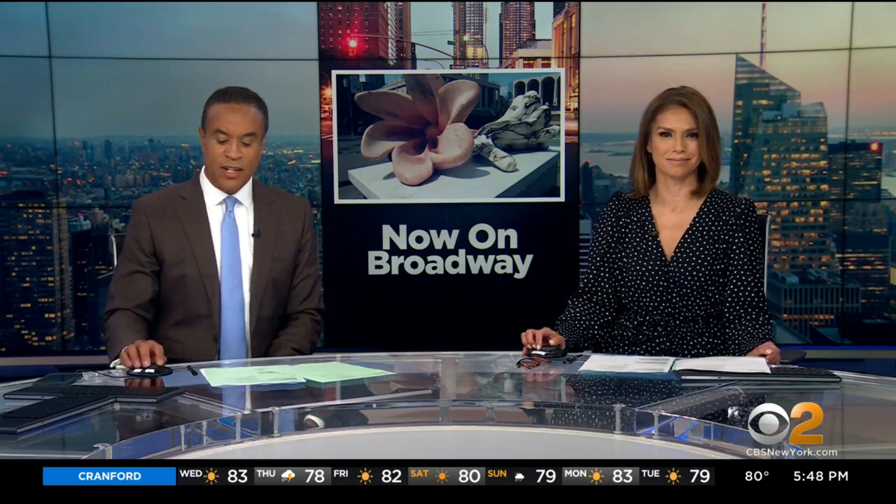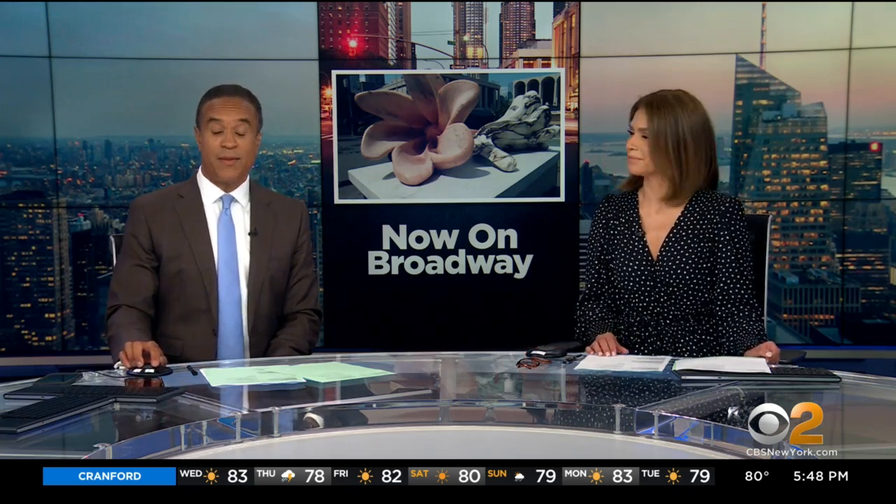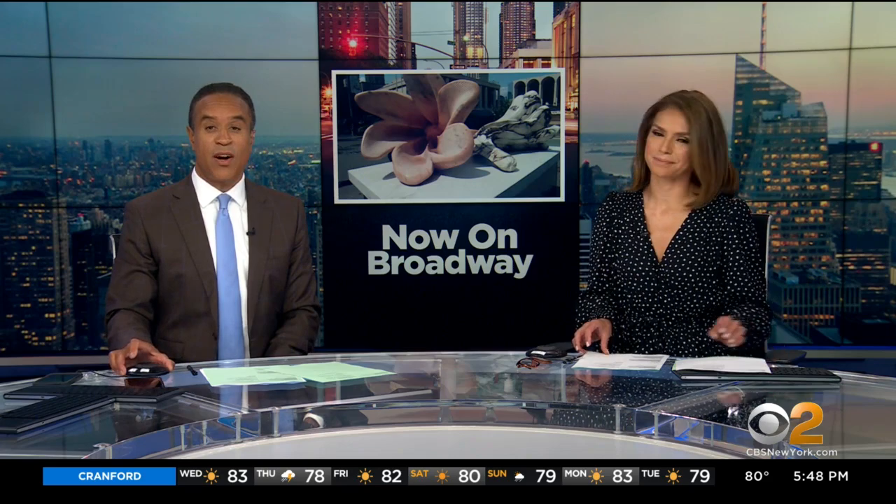And now, on Broadway, there's something blooming there. Maybe you've seen the sculpture project. This art installation is brightening one of Manhattan's busiest blocks. CBS 2's Dave Carlin has the story.